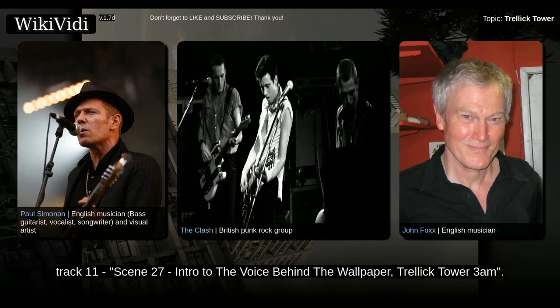The tower is served by London Buses Route 23. London Buses Routes 52, 70, 228, 295, and 452 run nearby.